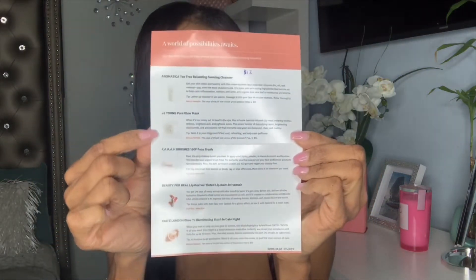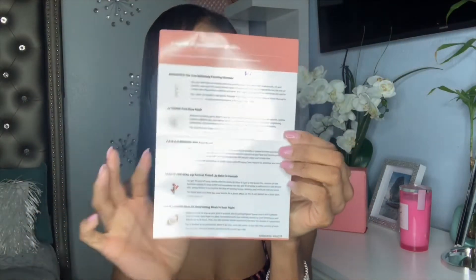The card this month says 'Clean Slate.' Your Ipsy Glam Bags come with a card and a list of the products you're receiving for that month. This month's card says: 'This is your year — say goodbye to what no longer serves you: habits, feelings, expired mascara. Get rid of those mascaras, ladies, and invite in the new.'